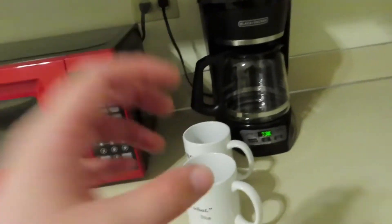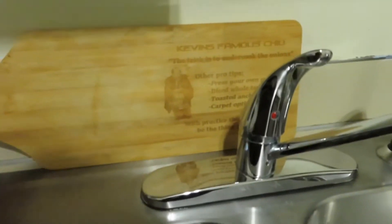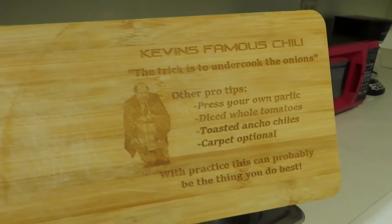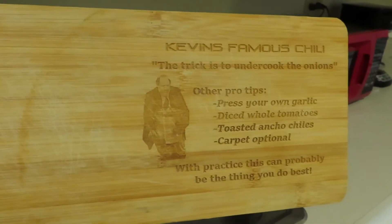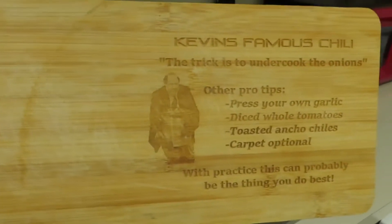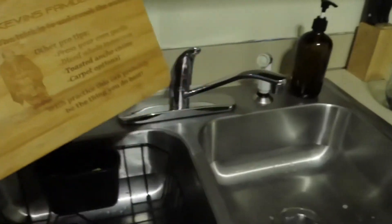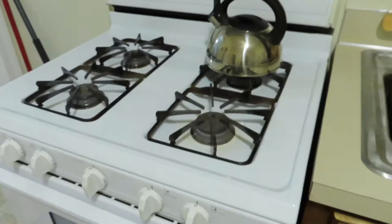We're already off to a great start. We're gonna carry our way through the kitchen to Kevin's chili. Let's see what this says: 'Kevin's Famous Chili — the trick is to undercook the onions. Other pro tips: press your own garlic, diced whole tomatoes, roasted ancho chilies, carpet optional. With practice this can probably be the best thing you do best.' That's heavy. Cute little cutting board though, and a nice little tea kettle.